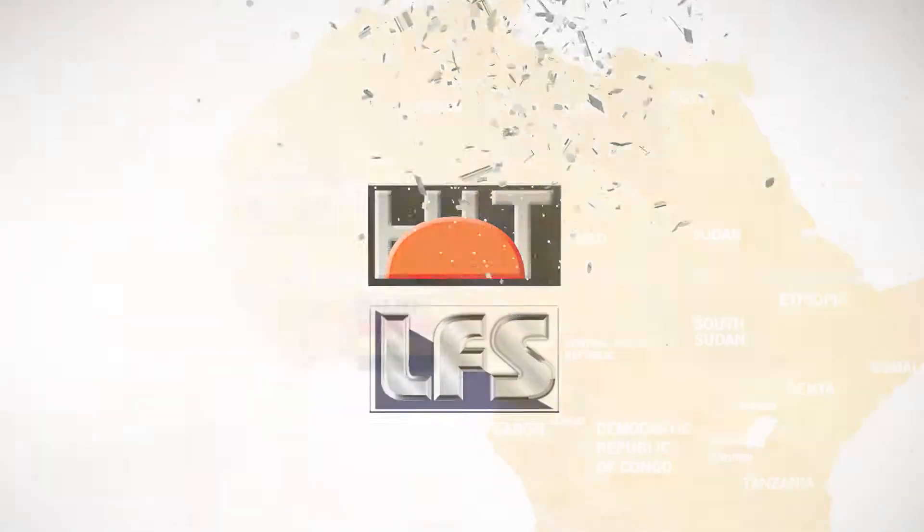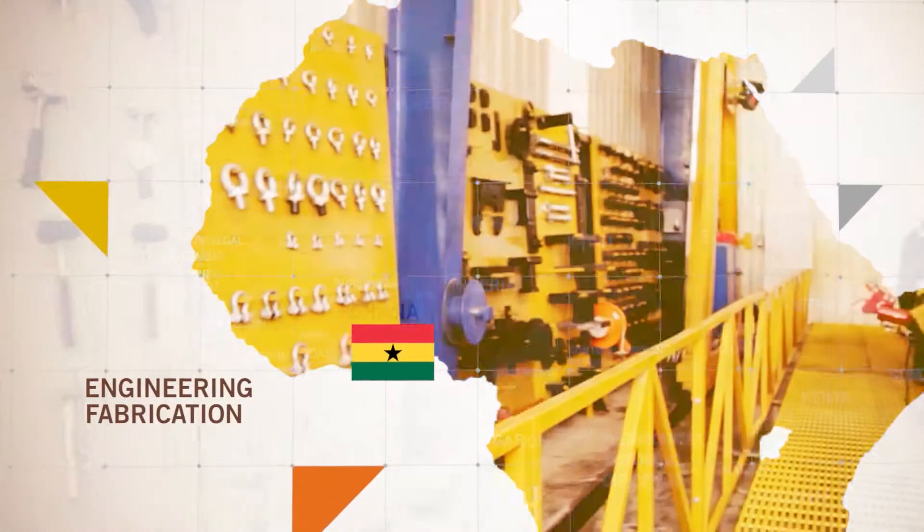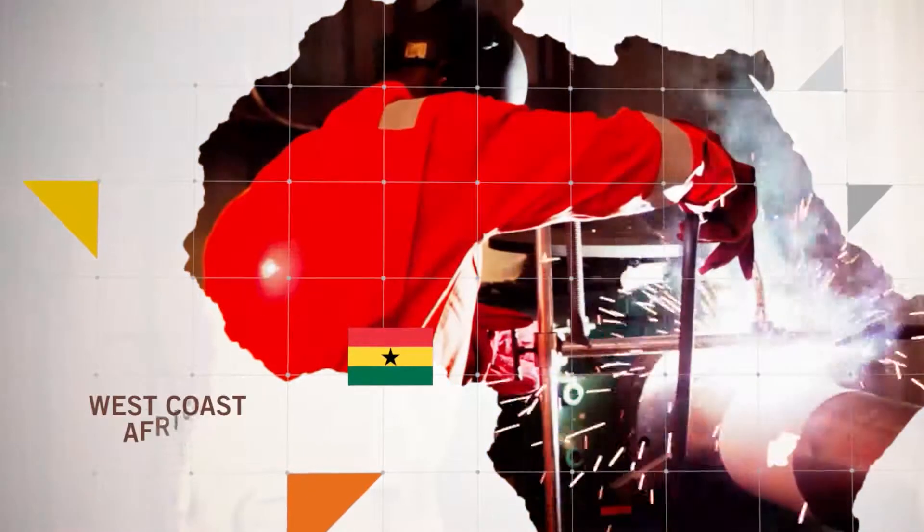Welcome to Harlequin International Ghana Limited, the end-to-end solution provider for engineering, fabrication and hydraulic services on the west coast of Africa.